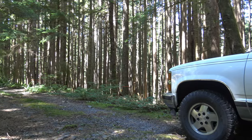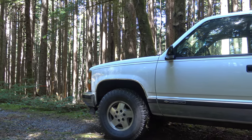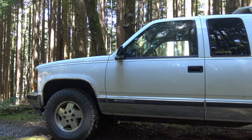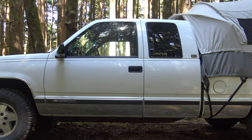I may have shown you this a few years ago. This is my truck — my trailhead truck. I've owned this for 20 years. It's a '94 Chevy K2500, 6.5 liter diesel.